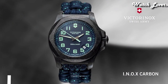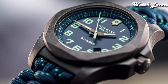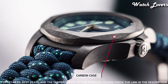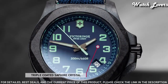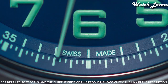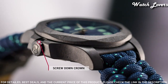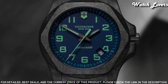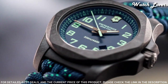Number 4: Victorinox INOX Carbon Blue Dial Men's Watch. Black carbon case with a blue textile paracord strap. Fixed black carbon bezel. Blue dial with luminous gunmetal hands and Arabic numeral hour markers. Dial type: analog. Quartz movement. Scratch-resistant sapphire crystal. Screw-down crown.